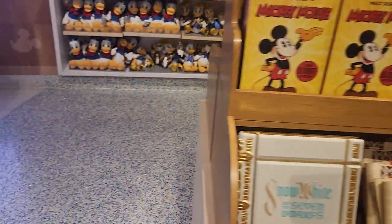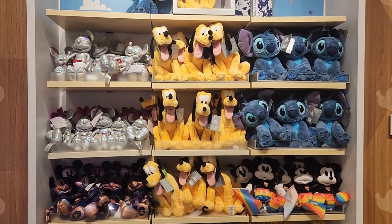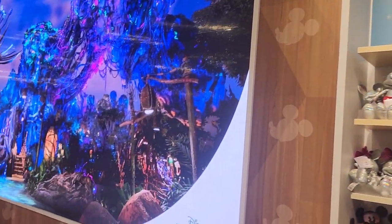Let's look at those books and these stuffies. I love the theming.